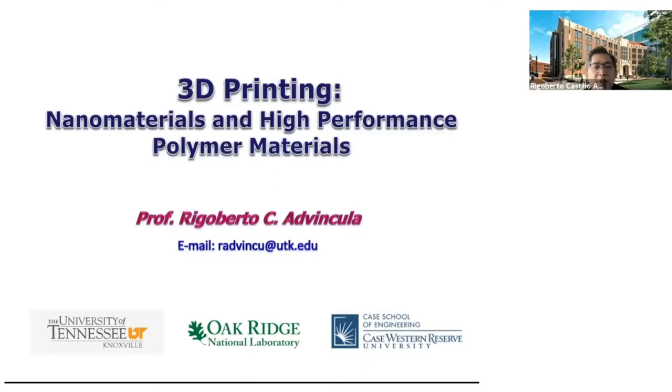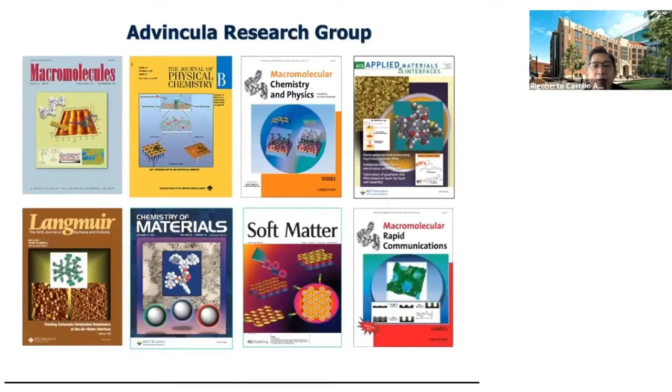Let me start by explaining the things that we are doing as a group. We are primarily a chemistry group focusing on nanostructured materials, interfaces, nanopatterning, electropatterning, and the use of innovative surface characterization tools such as AFM.